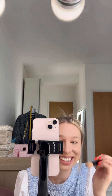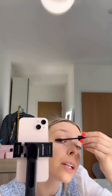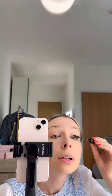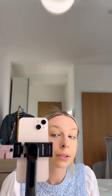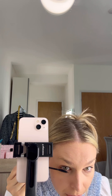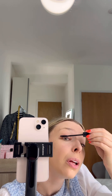Now the next step — mascara, 3D Lash. We want to extend the length and this mascara is doing it for us. So now guys, we have both: we have good attitude and we have beautiful makeup.